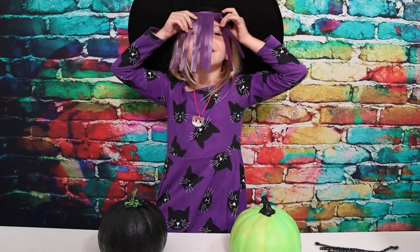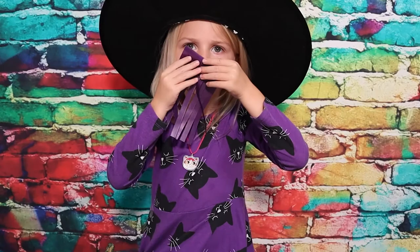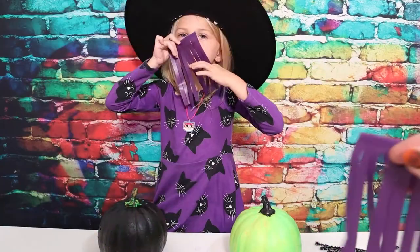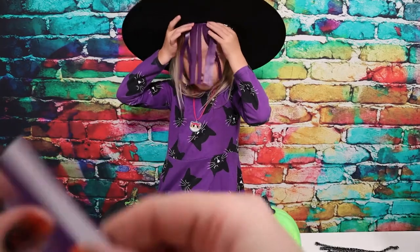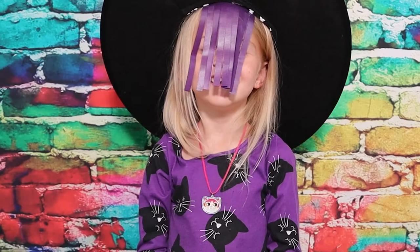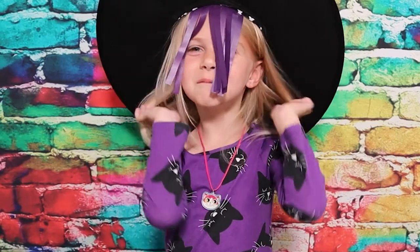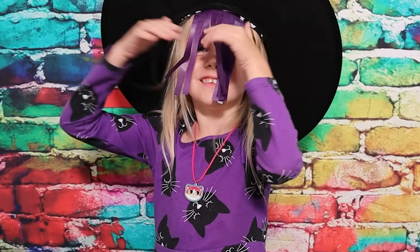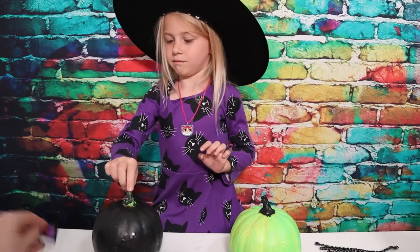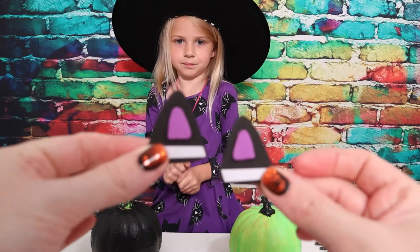Oh you have like witch bangs! It actually smells like Play-Doh. It does kind of have a little Play-Doh smell to it. I'm gonna go ahead and start sticking stuff on my pumpkin. Little Lola, do you have purple bangs? Let's take that off and get back to building your kitty cat. Oh good job, Little Lola - look at that, she's got her two cat ears ready to go!